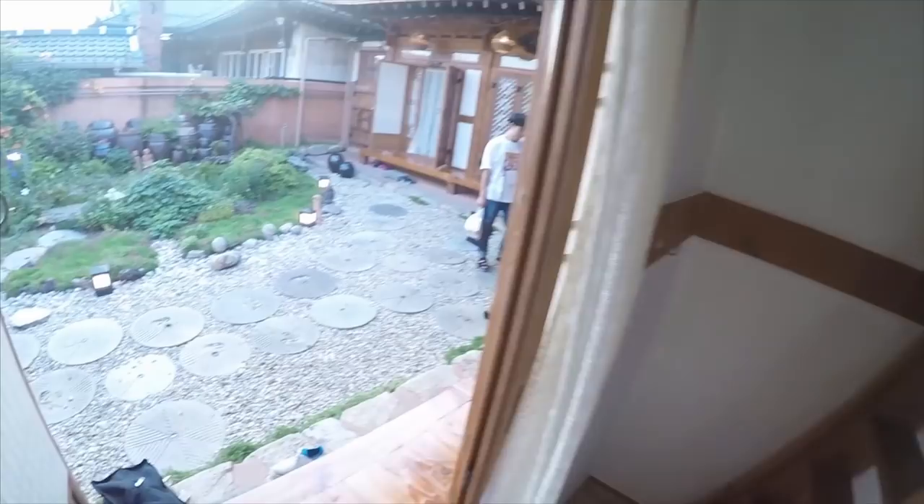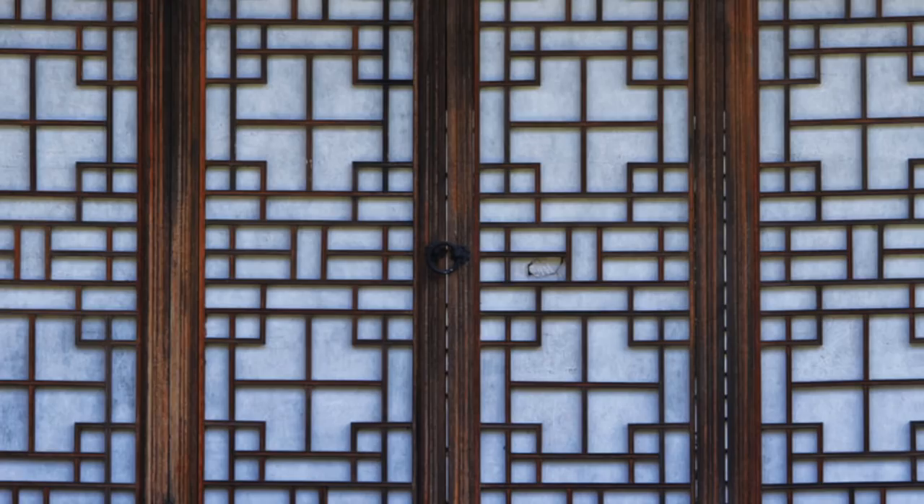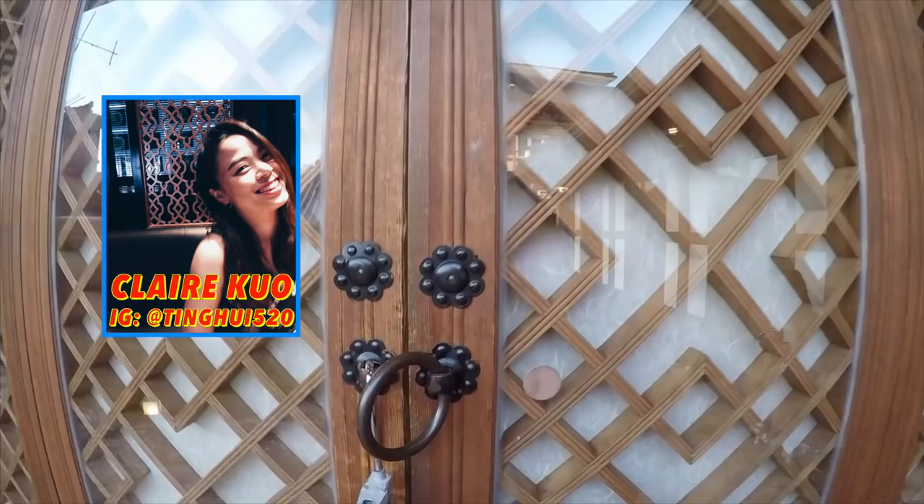Let's go check out the other rooms. See you, Ricky. Hanok typically have thin screen doors, so you have to be mindful of the noise you make. The Hanok we stayed in had a layer of glass on the screen doors, creating more privacy.